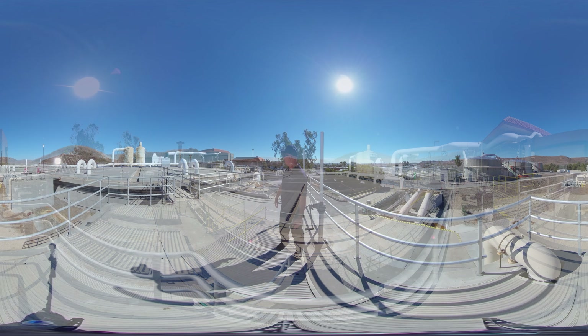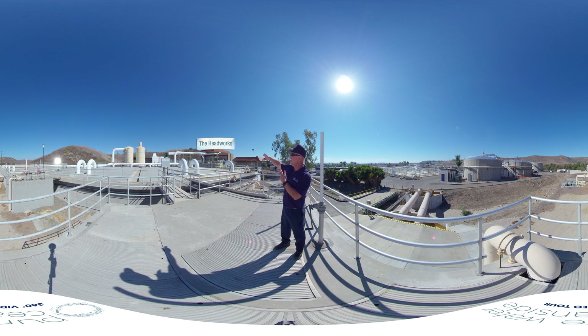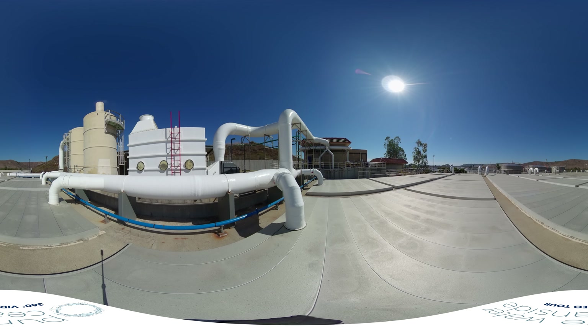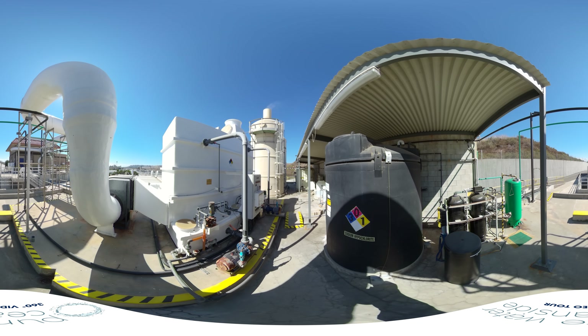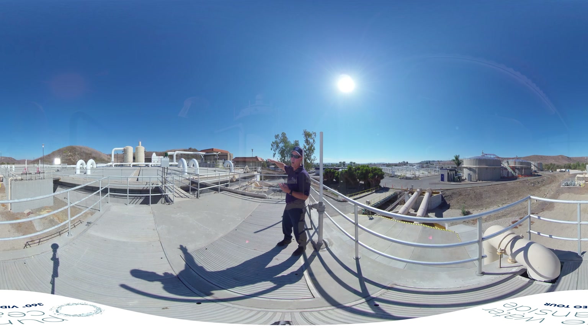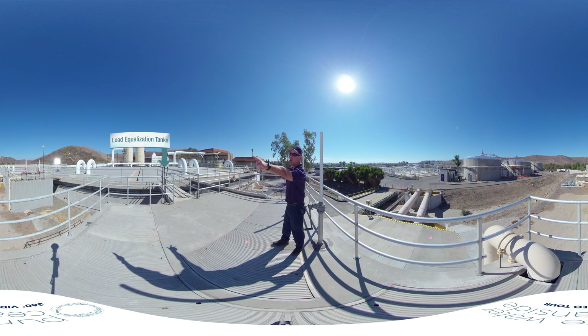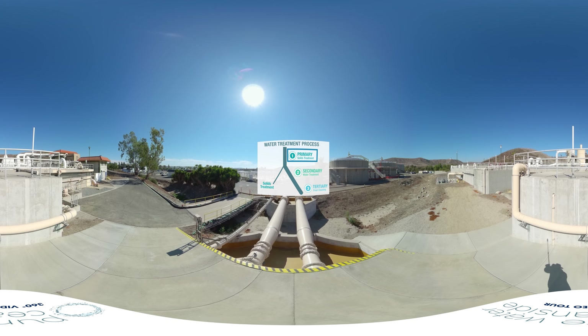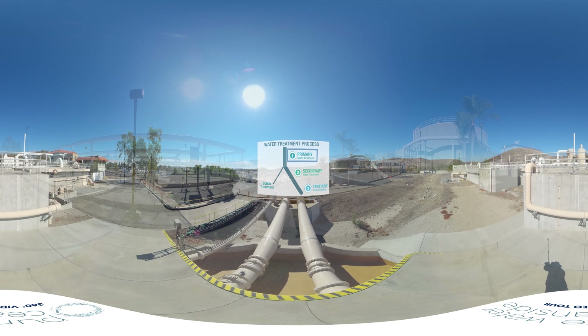Welcome to the outside! We just came from that building over there — the headworks, which was a little stanky. The reason it smells wonderful out here is because all this white fiberglass around us sucks in the foul air, runs it through odor scrubbers, cleans it, and blows out clean air for everyone to enjoy. The water from there comes underneath us into these load equalization tanks, each holding about a million gallons. From the load equalization tanks, the water goes down these tan pipes to the primary settling tank.